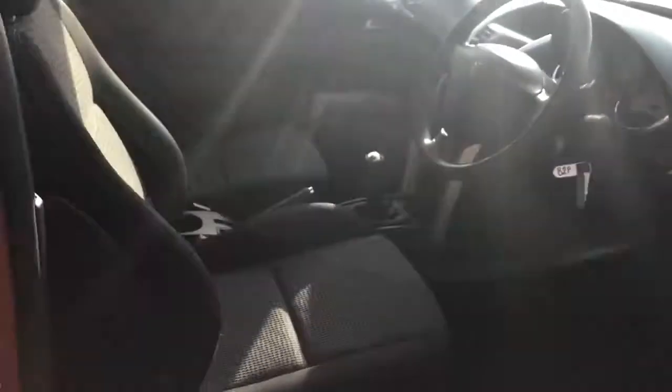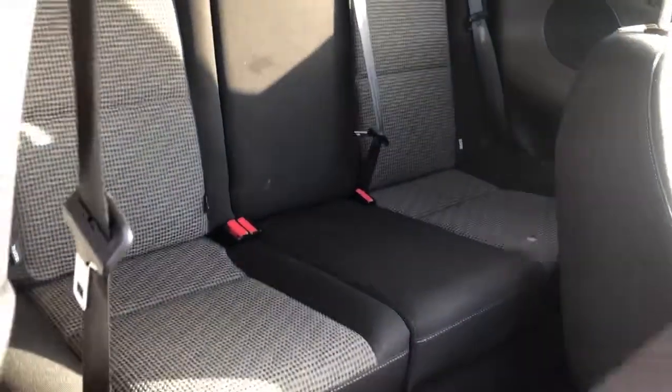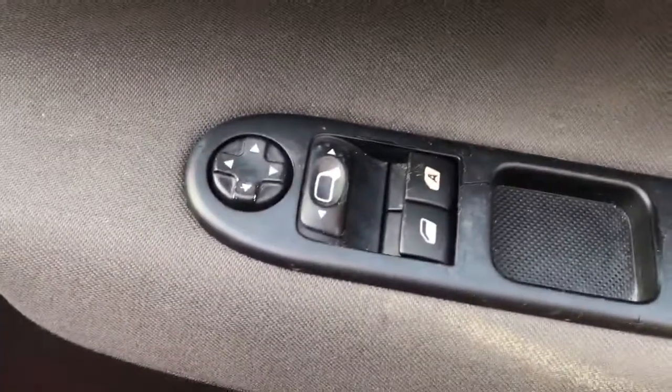There is a good size boot, and if you need more space the rear seats do have a 60/40 split. There are isofix tethers, front electric windows and electric wing mirrors, and a height adjuster on the driver's seat.